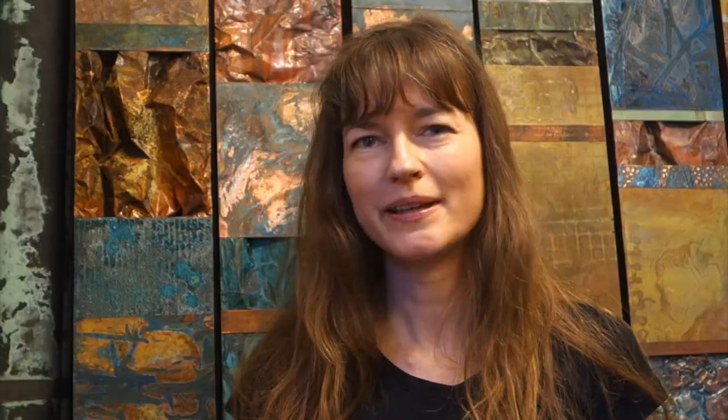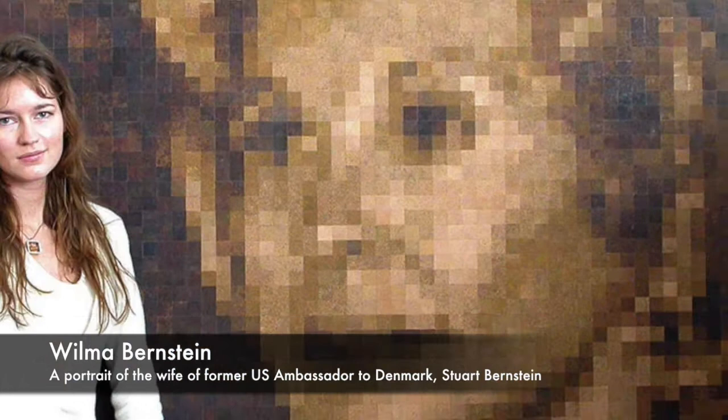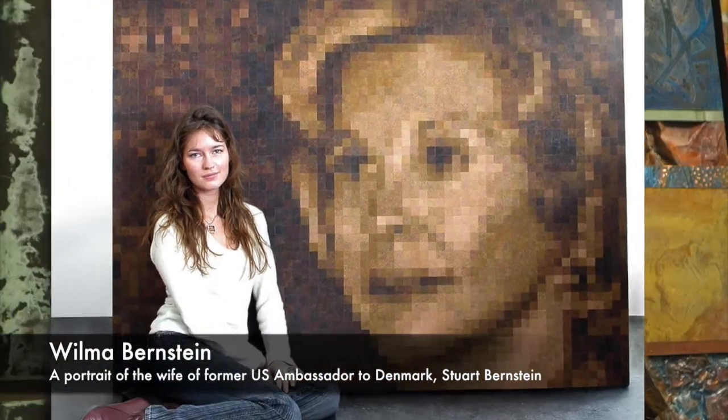Portraits fascinate me. Over the years I've created a great number of them — some of them using thousands of individually patinated squares of bronze pieced together to create something that up close is really abstract, whereas at a distance it becomes almost photographic.